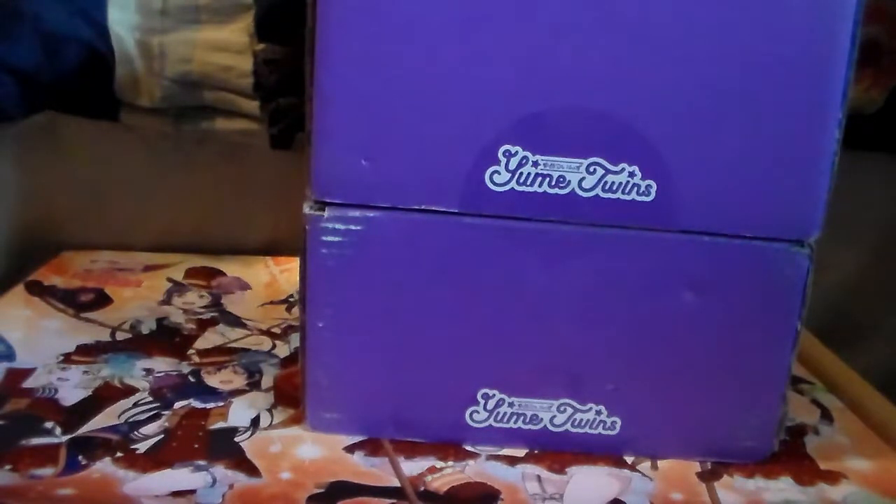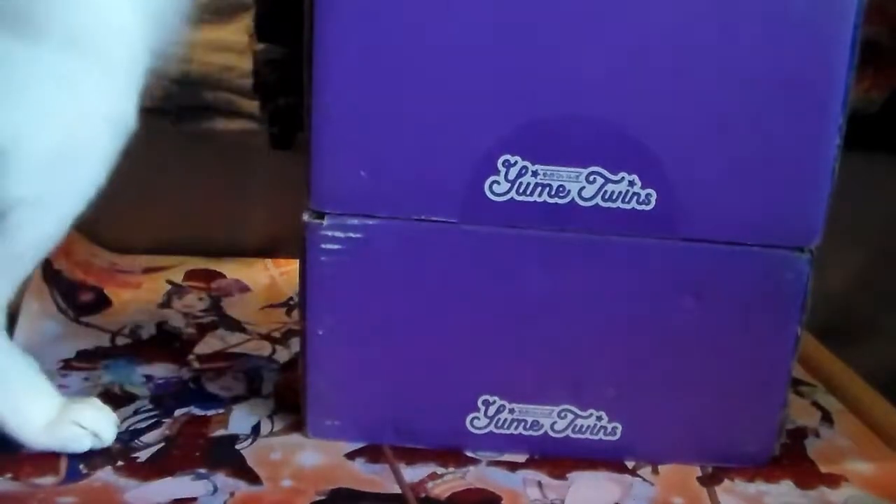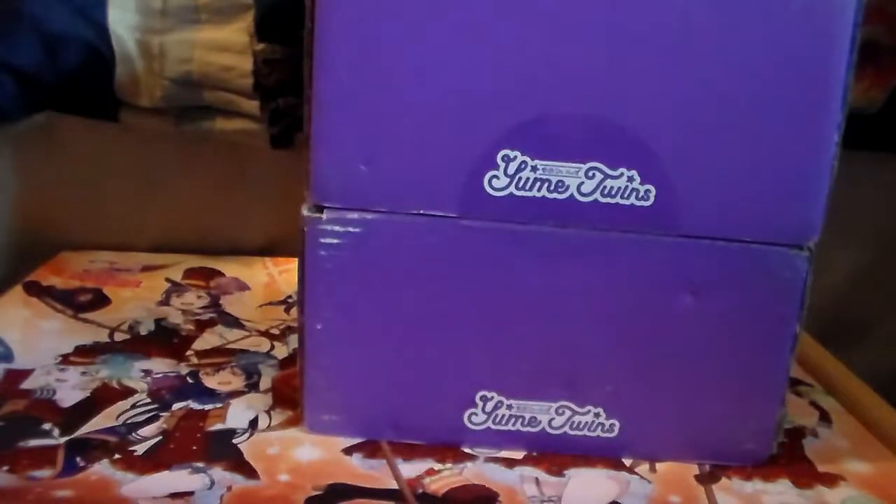Hey guys, I am back with my next Yumi Twins video — times two! I think one box came right before I left for Cats-a-Con or something, and then yesterday the other one showed up, so I have two of them to open.